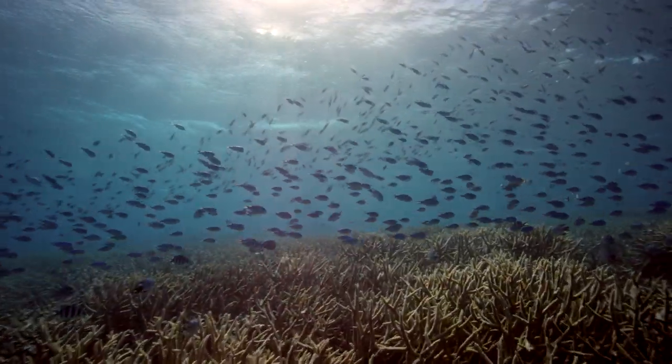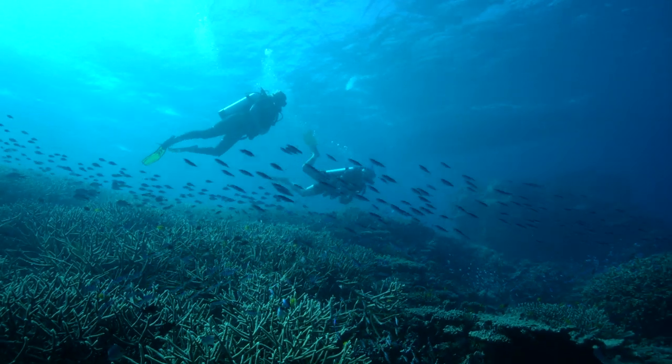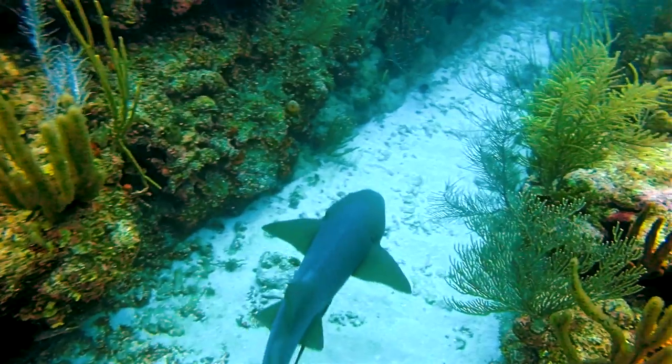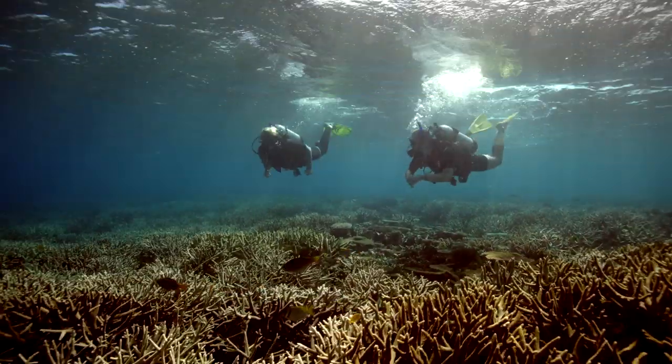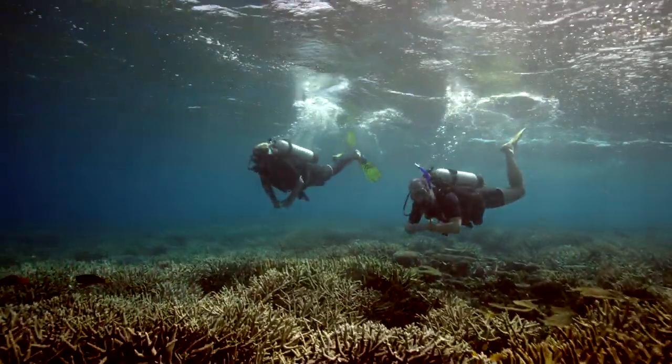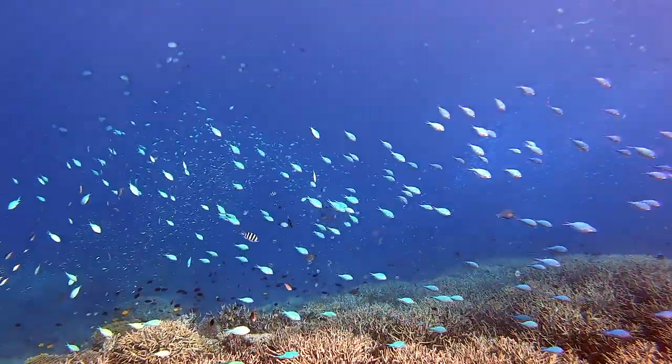But there are stretches, like here on the southern part, that still thrive. Schools of fish, rays, sharks and turtles are all abundant. I'm here to meet some of the people who've devoted their lives to keeping it that way.